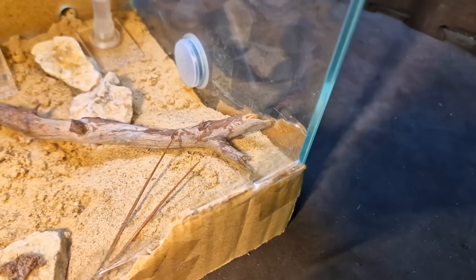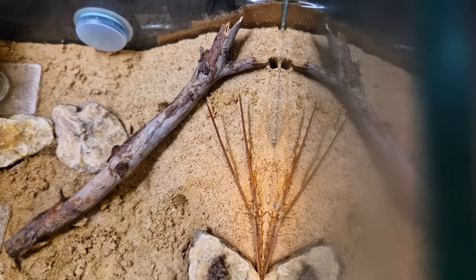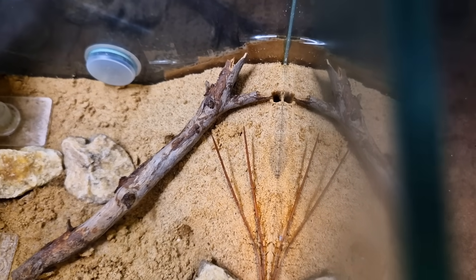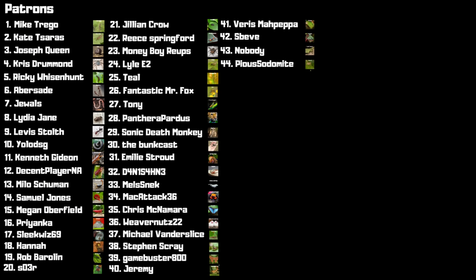So far the ants haven't started building their new nest yet, but I'm hoping they do soon. Please click on the video in the end screen — that will help me a lot. I want to thank all patrons and everyone who watched. Every new patron gets a spirit animal.